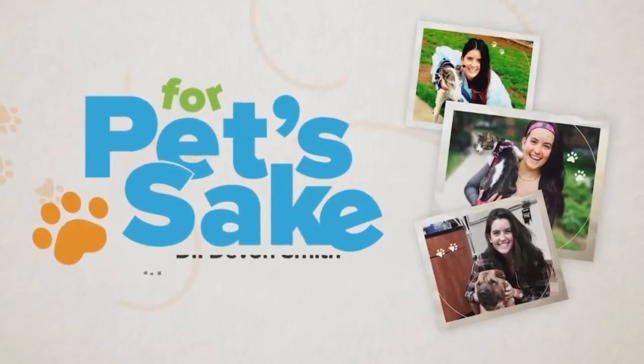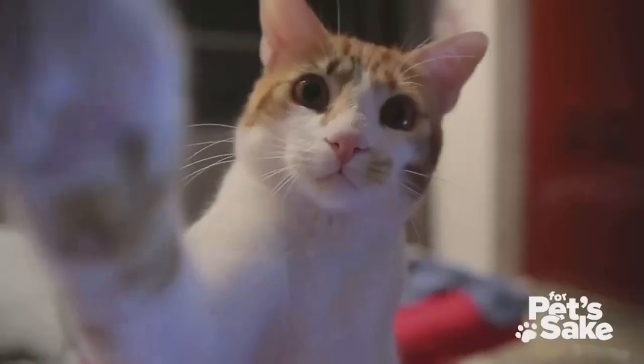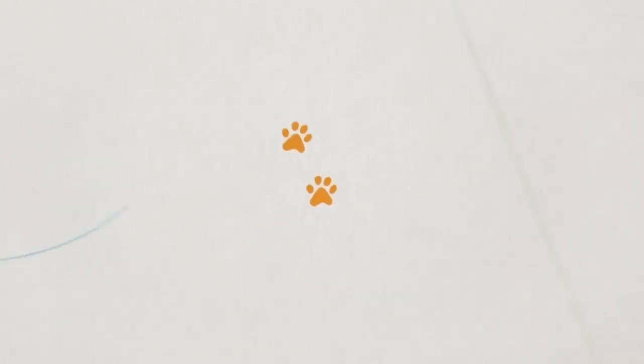Connect with us at our station website by looking up For Pet's Sake. We'd also love to see your favorite pet moments that you can share with our community. Go to our news app, click Explore, Chime In, and upload your pet-tastic photos.